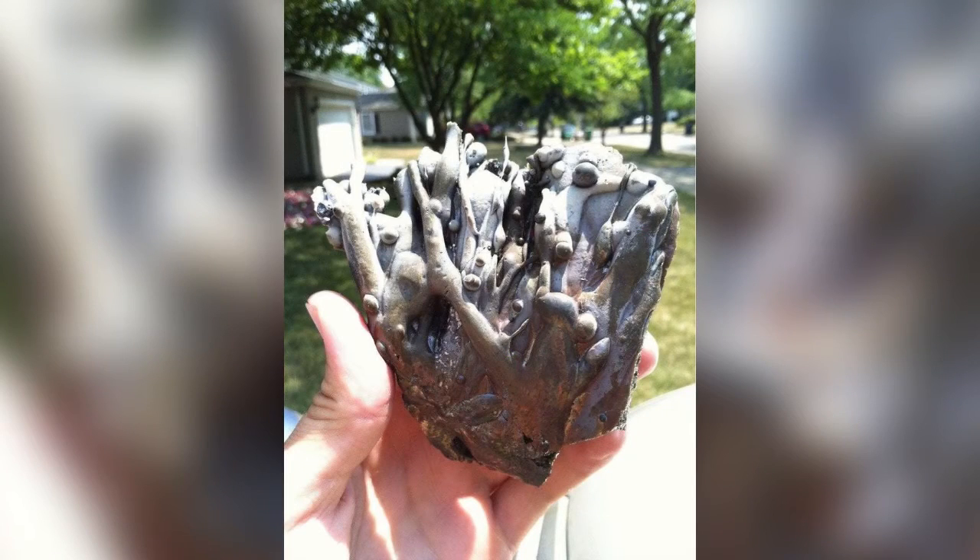This is what happens when lightning strikes asphalt. This is what happens when you put a highlighter in the microwave, in case you were wondering.